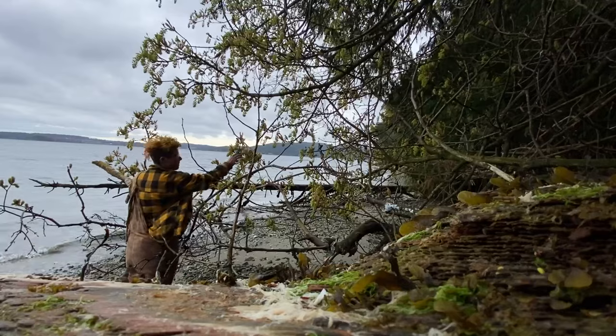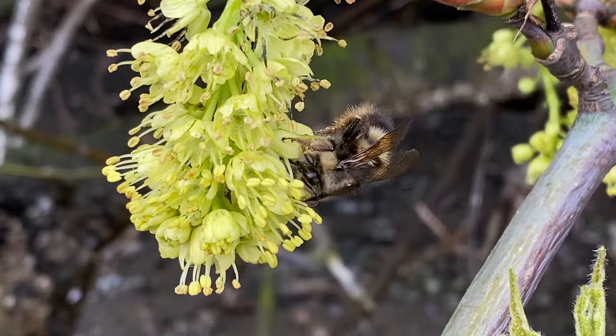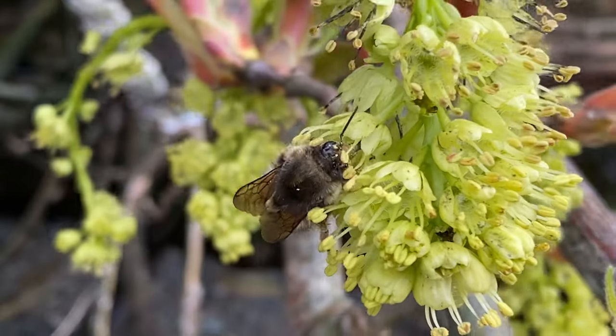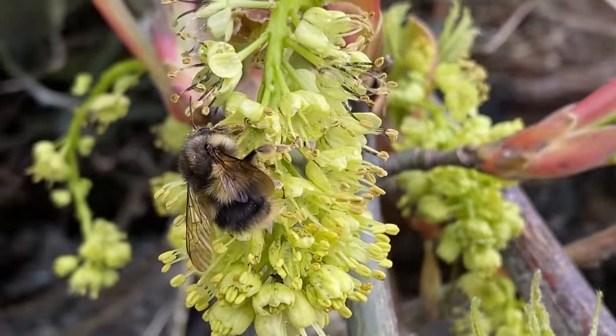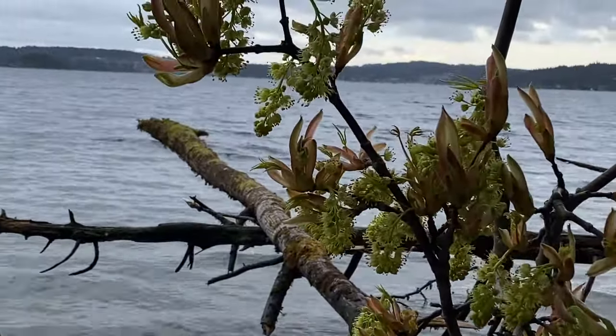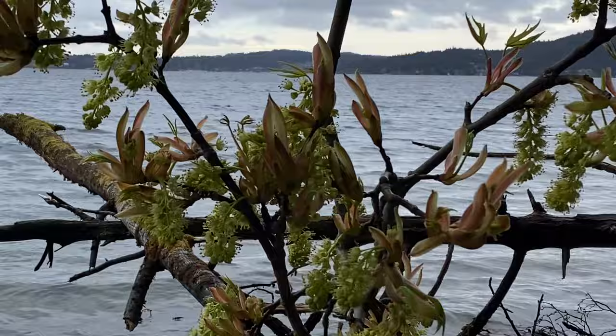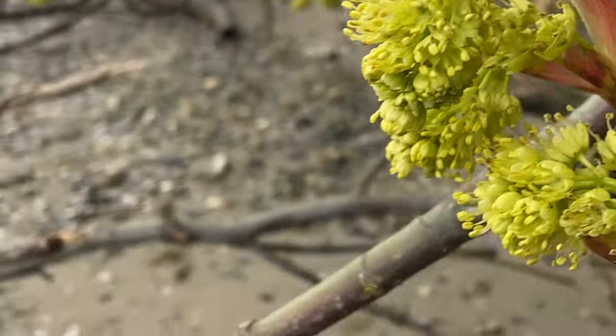I get really excited this time of year. The world is coming back to life. Nature is budding and sprouting and a lot of these things are actually edible. The reason I'm picking from this branch is because it's no longer attached to anything. Foraging is not only free food, it's an excellent way to supplement our diets with healthy nutrients.